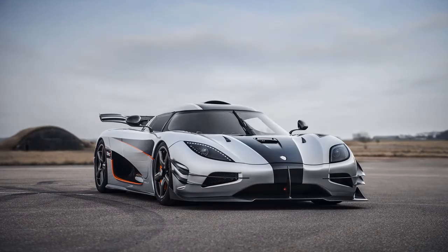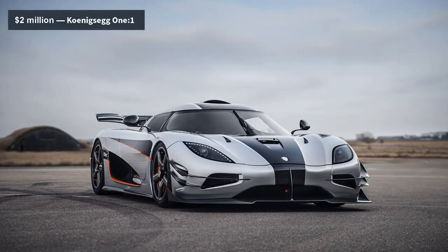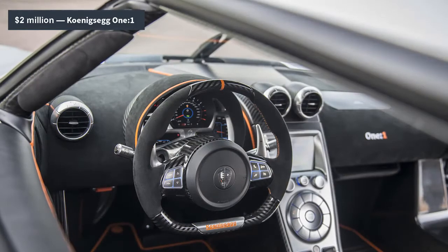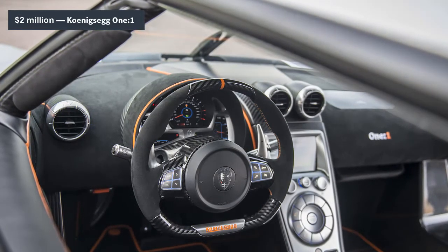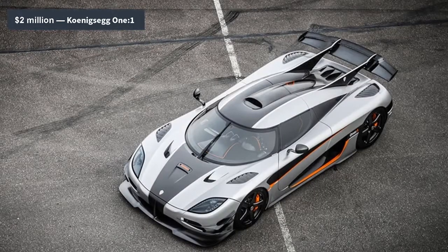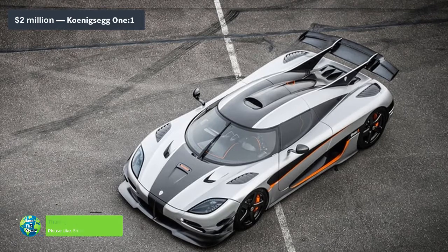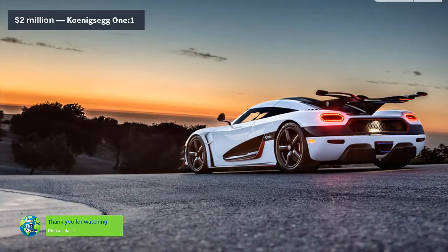You can buy a lot with $2 million — a really nice house, about 80 Mazda MX-5s, or the Swedish mega-car. A logical thinker could probably think of a better way to spend your life savings, but mega-cars don't give a damn about logic. And after reading what the car is capable of, $2 million might actually be a steal.